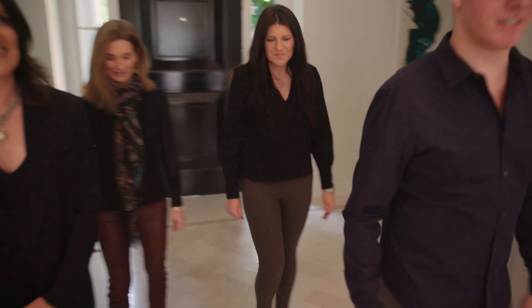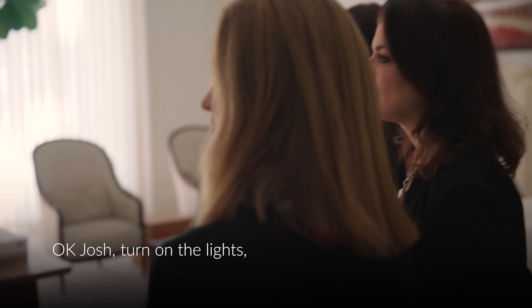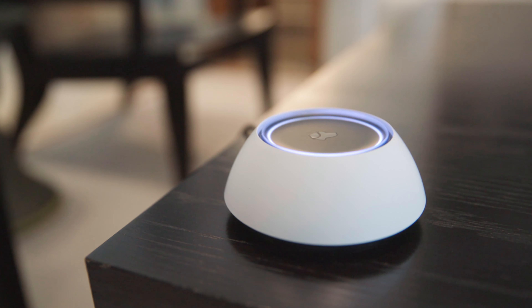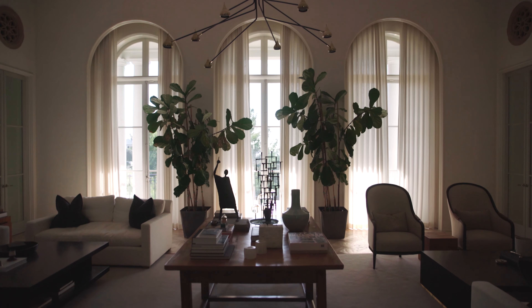So come on in. We'll show you Josh. It's all room aware, so it knows when we're in a room and where we are. So just as a first example, I could say, okay Josh, turn on the lights, open the shades, and say hello. Welcome to Malta Ridge. For your safety, please keep your arms and legs inside at all times.